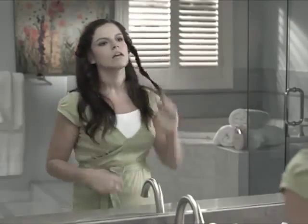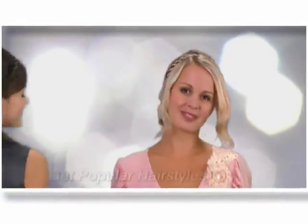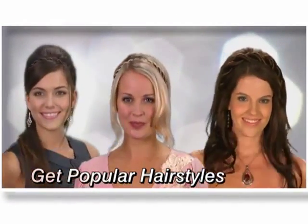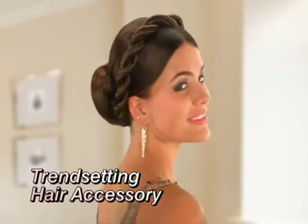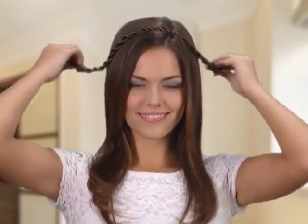Tired of tangling with boring hair? Want your style to have celebrity flair? Now there's an easy way to get the popular hairstyles you've seen everywhere. Introducing Twist Ease, the trendsetting hair accessory for the season's hottest looks.